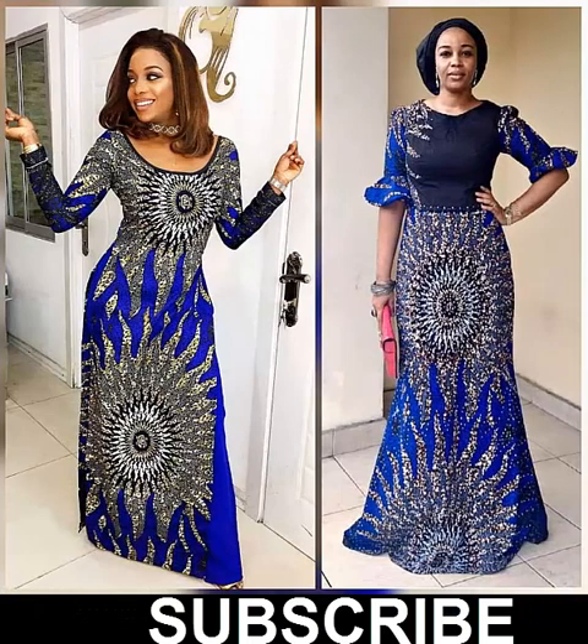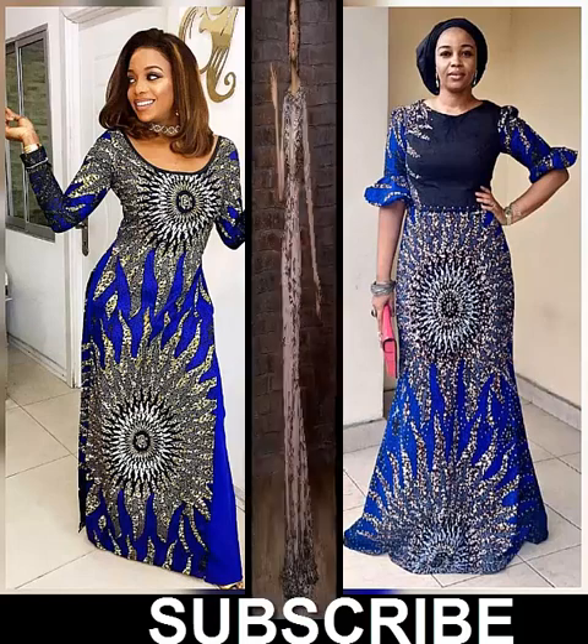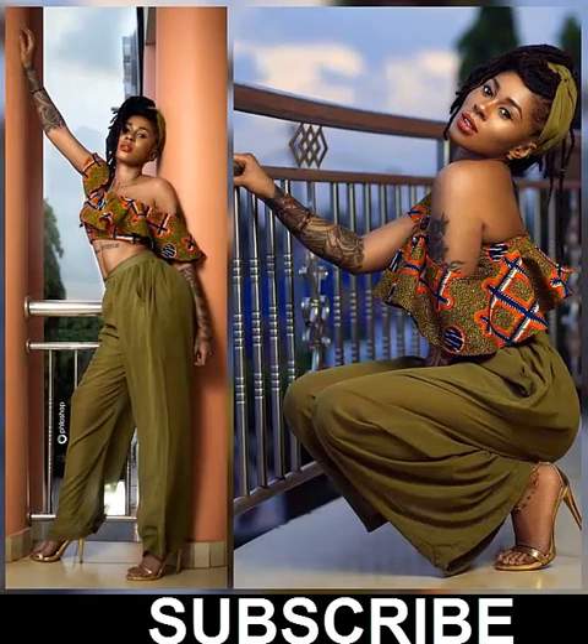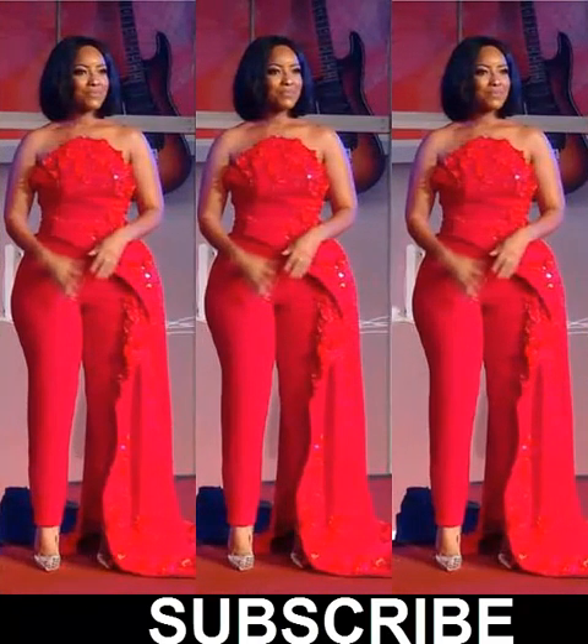Pants and skirts aren't your only options for smart casual bottoms — shorts also make an excellent choice for this dress code. Of course, we're not talking about usual denim shorts here. Working a smart casual look with shorts requires a certain level of polish that only a pair of tailored shorts can give.